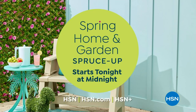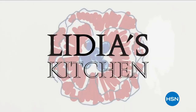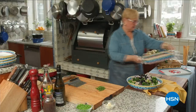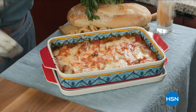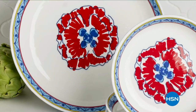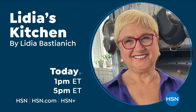Starting tonight at midnight — spring home and garden spruce up. Join us for 48 hours of spring-inspired bliss. Also: Hi, I'm Lacey Chabert. Let me infuse your personal style with a fresh new twist on classic femininity — easy, breezy, effortlessly contemporary, and always perfectly you. Join me for the Lacey Chabert collection. And watch Lydia's Kitchen by Lydia Bastianich — her cookware line is exclusive to HSN, backed by 50 years of cooking experience.